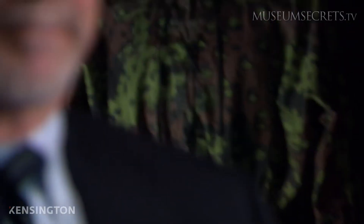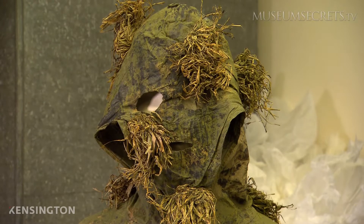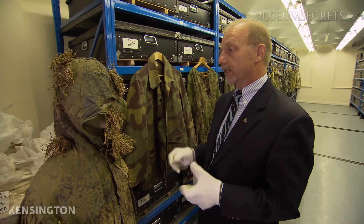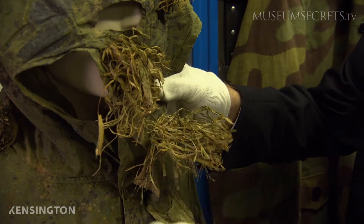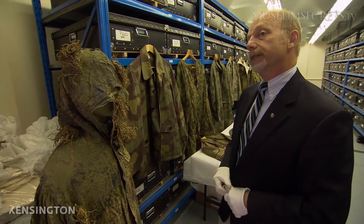This is a remarkable and unique object in the museum's collection — these are extremely rare. This is part of an individual sniper's uniform: a robe that was donned over his service dress. In this case, he's actually sewn some organic material as well as overpainted it, very much to his own design and taste.